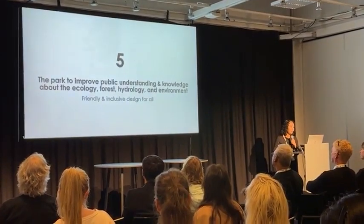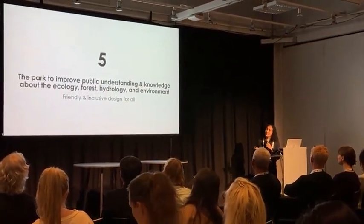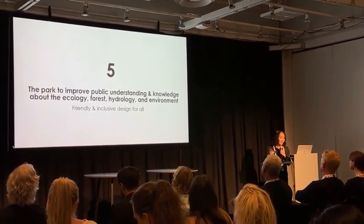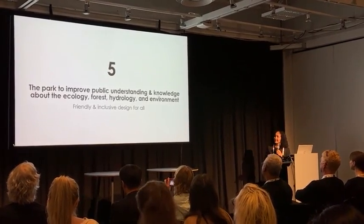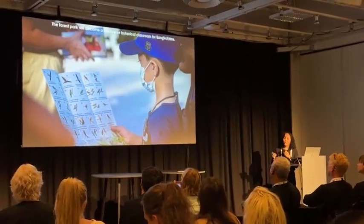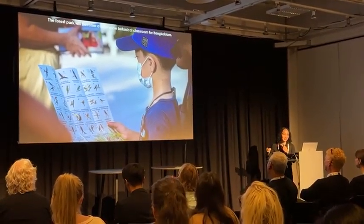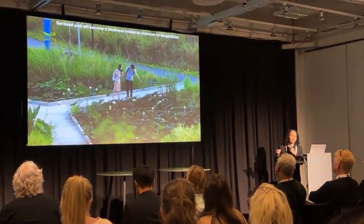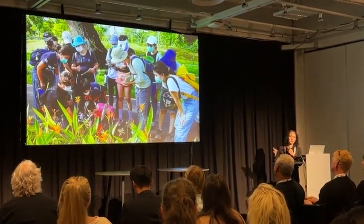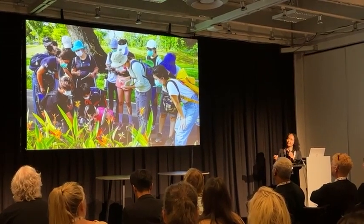Finally, the park improves public understanding and knowledge. We want the park to make people more aware and knowledgeable about ecology, forest, hydrology, and the environment. We hope that the young generation will have a space to learn here, and carry this concern about nature into their future lives as Bangkok residents.